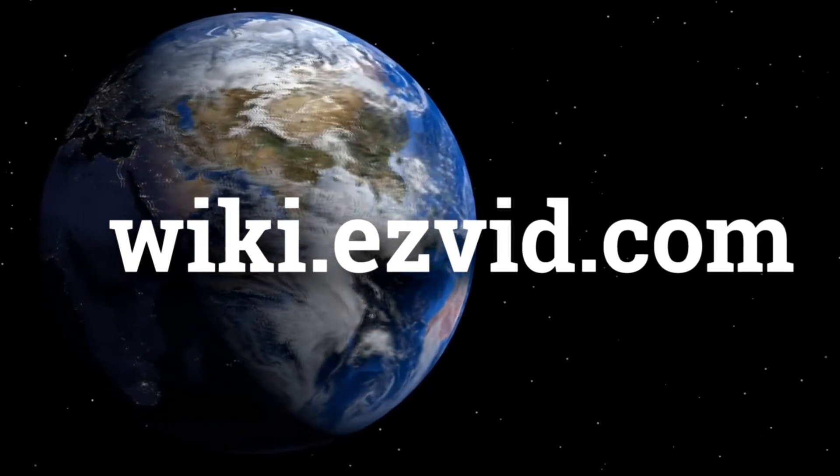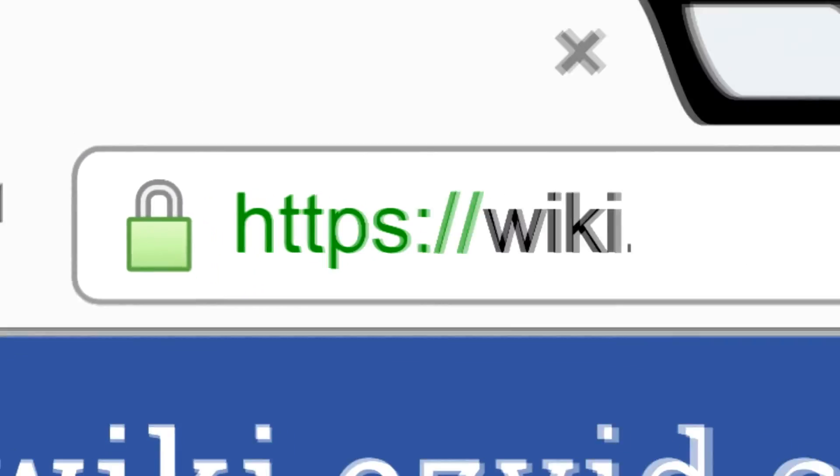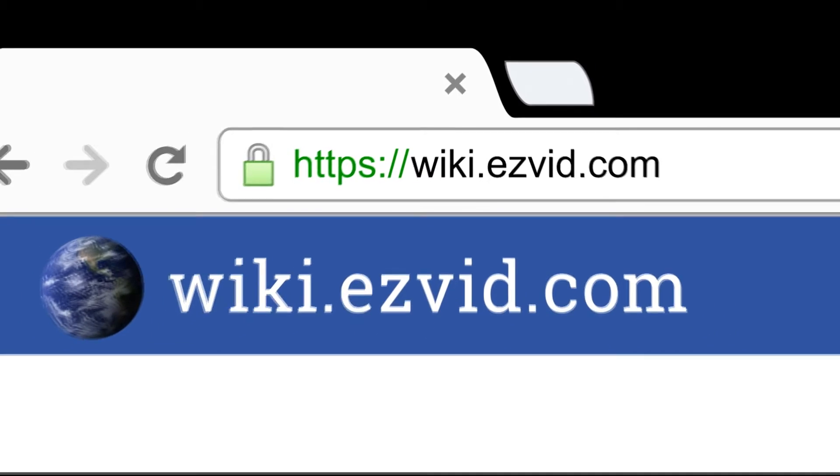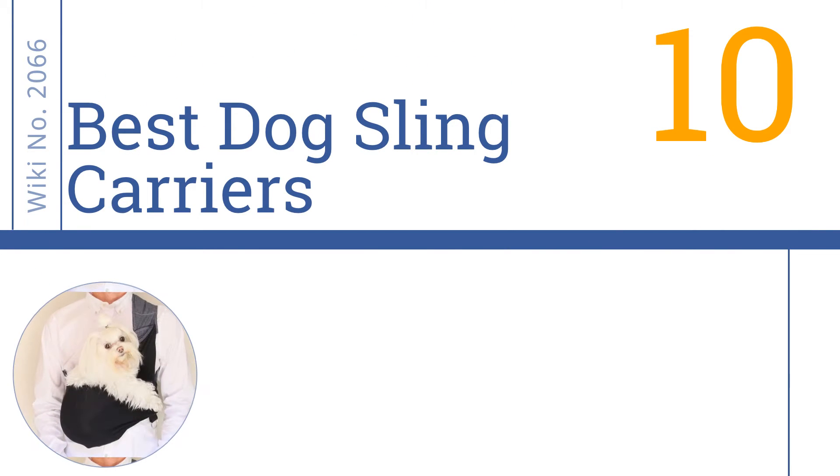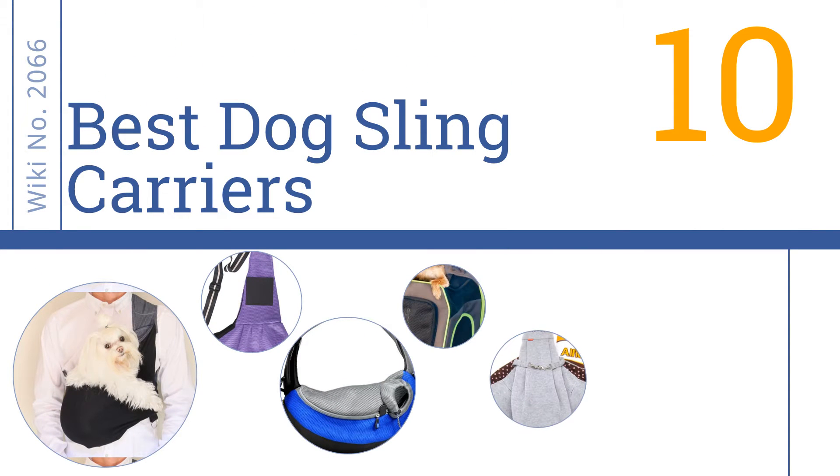wiki.easyvid.com. Search EasyVid Wiki before you decide. EasyVid presents the 10 best dog sling carriers. Let's get started with the list.